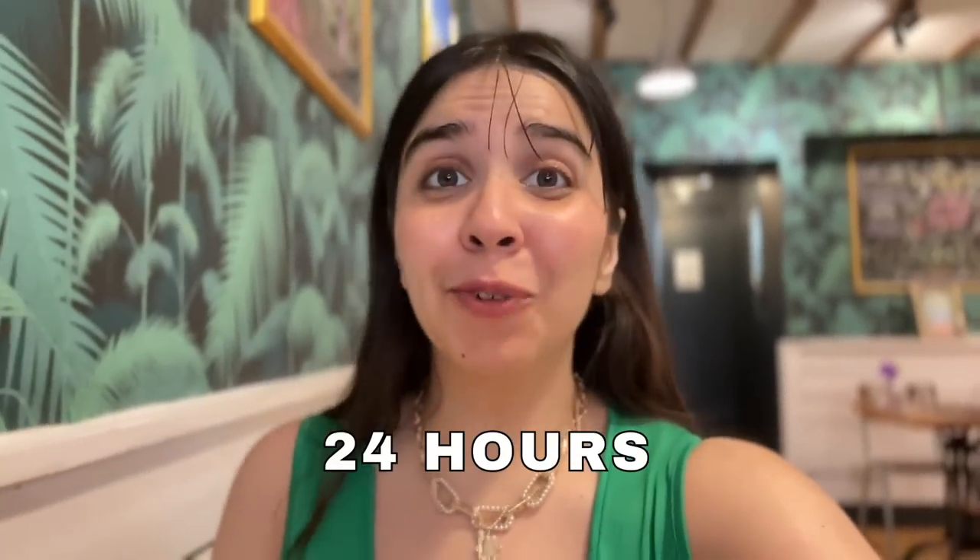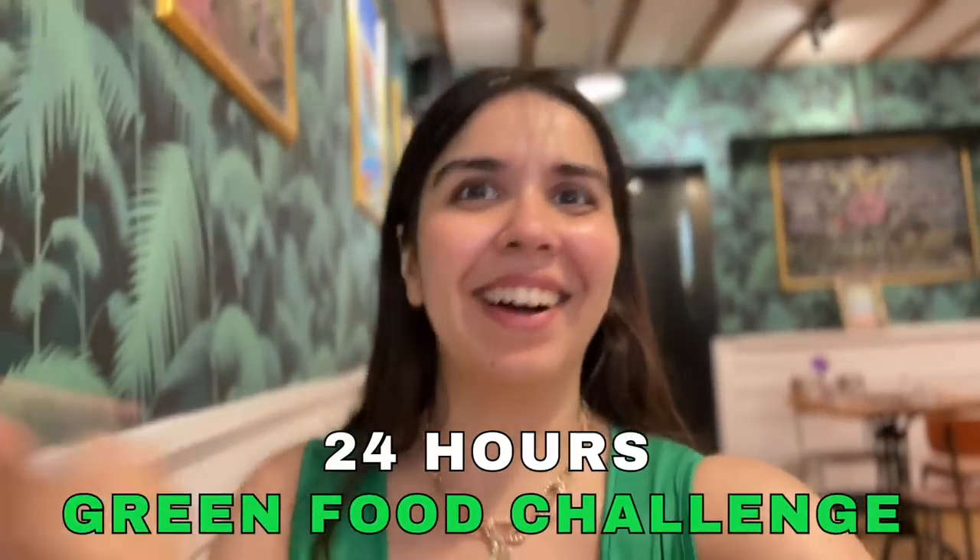Hi! Welcome to our 24-hour food challenge of me eating only the colour green.